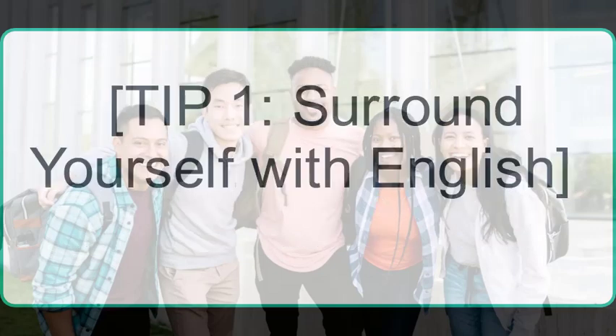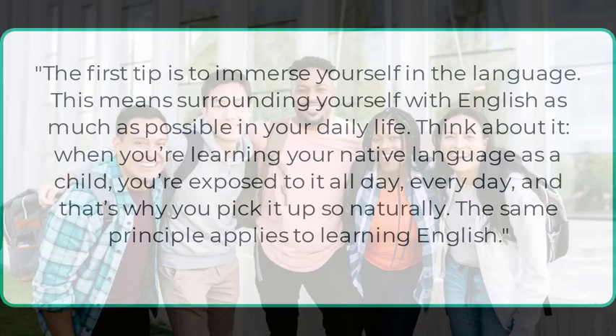Tip 1: Surround yourself with English. The first tip is to immerse yourself in the language. This means surrounding yourself with English as much as possible in your daily life. When you're learning your native language as a child, you're exposed to it all day, every day, and that's why you pick it up so naturally. The same principle applies to learning English.